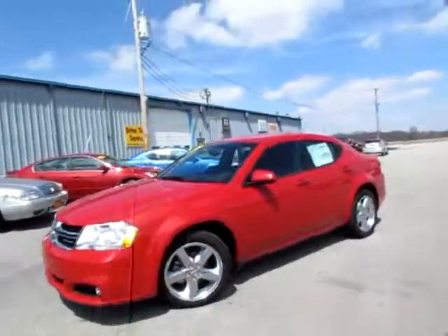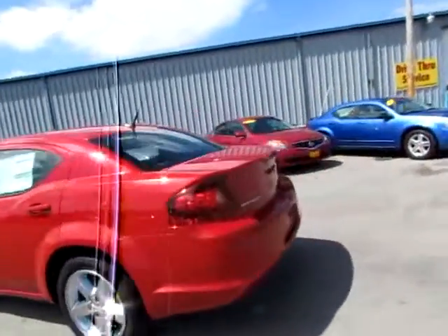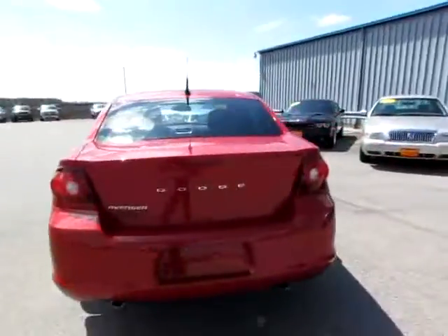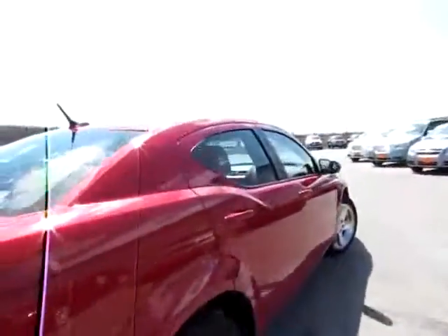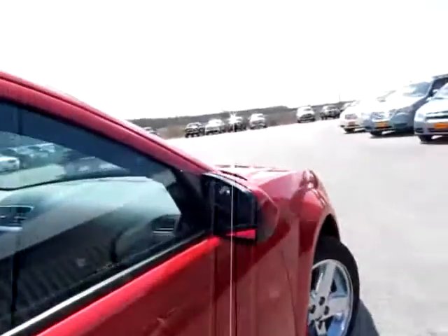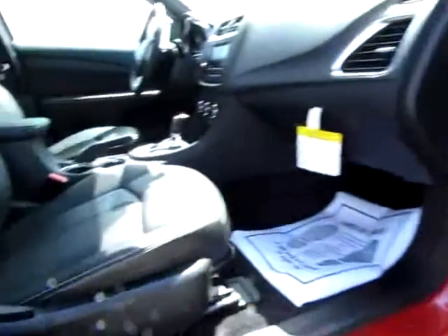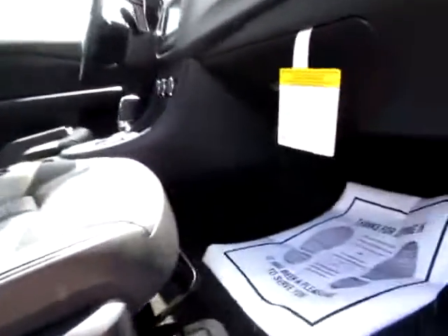509-371-2011, Dodge Avenger. This is one of the higher-end models — one of the best you can get of the Avengers. The mirrors are heated, so you won't have these mirrors frosting up on you, putting you in danger.